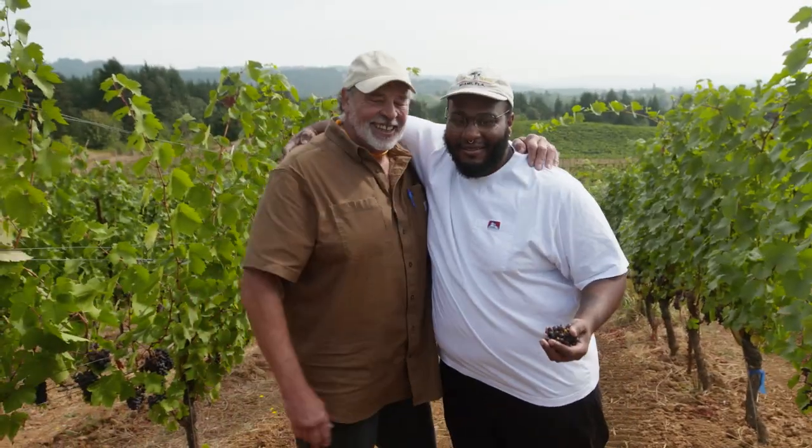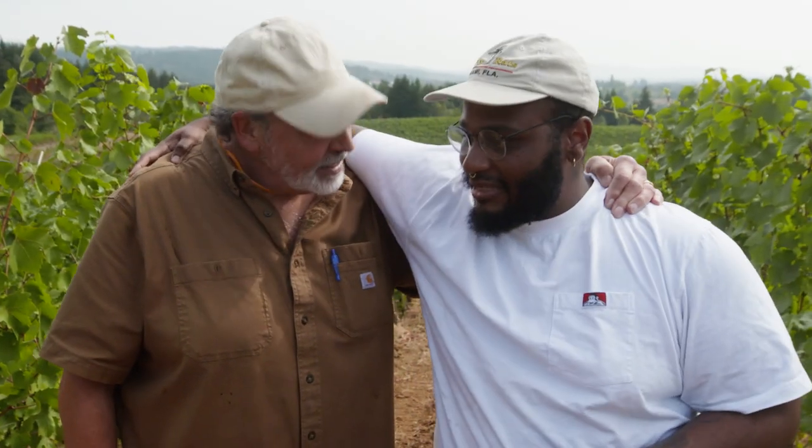Doug, thank you so much — this was a beautiful experience, you're one of my favorite people now. We're going to see some sugar testing next — I love this guy.